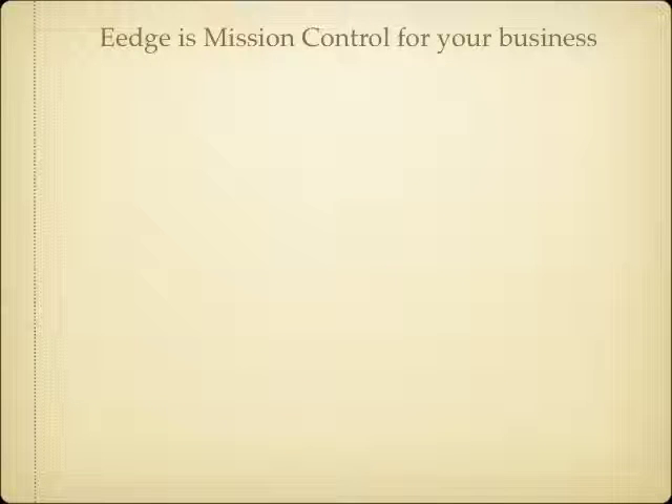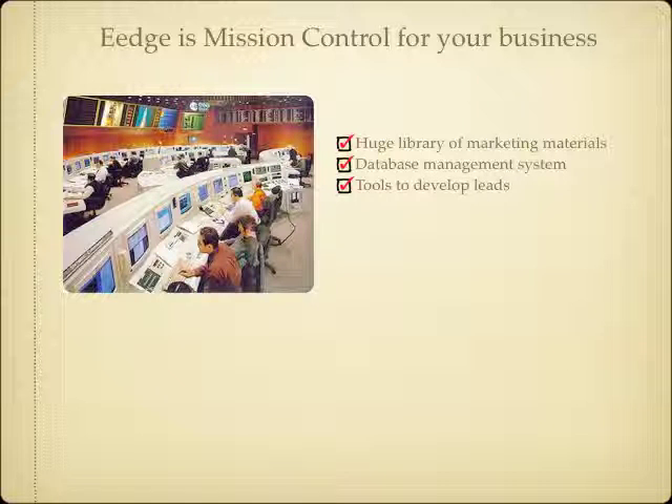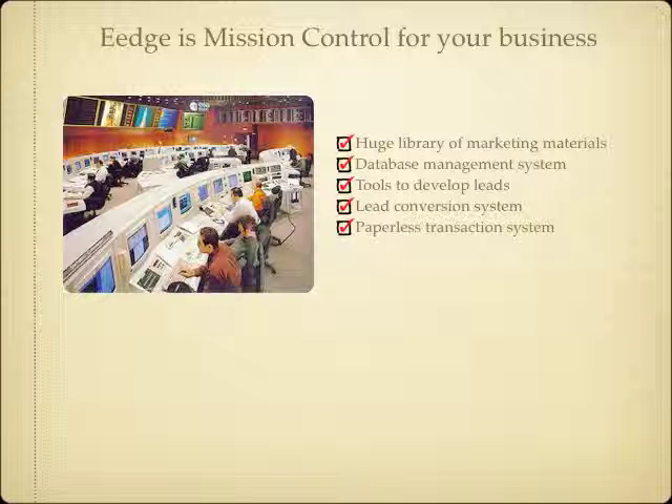Luckily, there's a place called eEdge that puts solutions to all these problems in one place. It's like mission control for your business. It has a huge library of marketing materials designed to let you market to both new business and existing clients, friends and family. It has a database management system so you can set up drip campaigns for your sphere of influence. It has tools to develop leads and take those leads and convert them into business. It has a paperless transaction system designed to make a transaction easy on your client, yourself, and your co-op agent, and keep records to keep you in compliance. It also has a website designed to help you capture buyer leads and showcase your abilities as a listing agent.